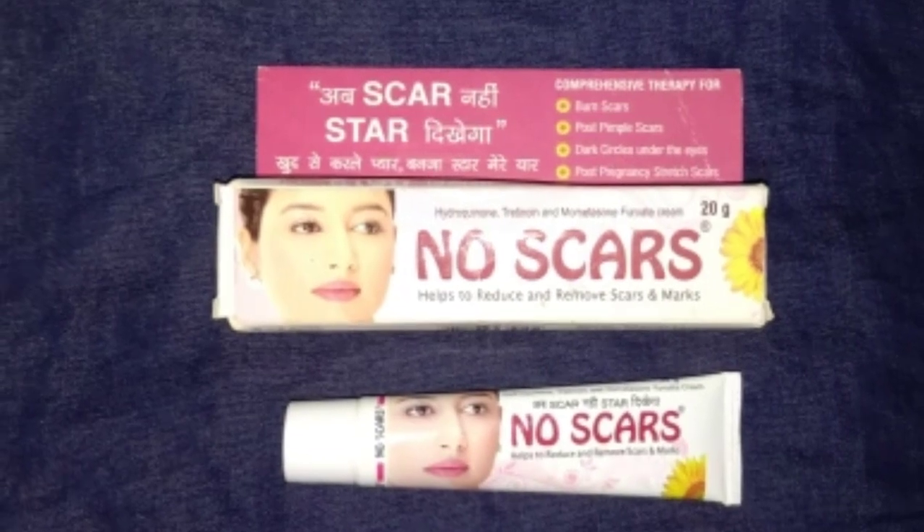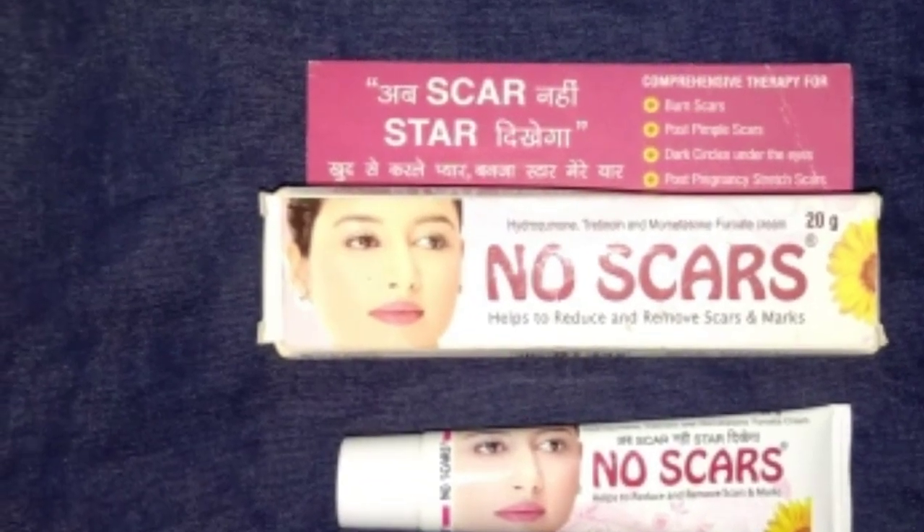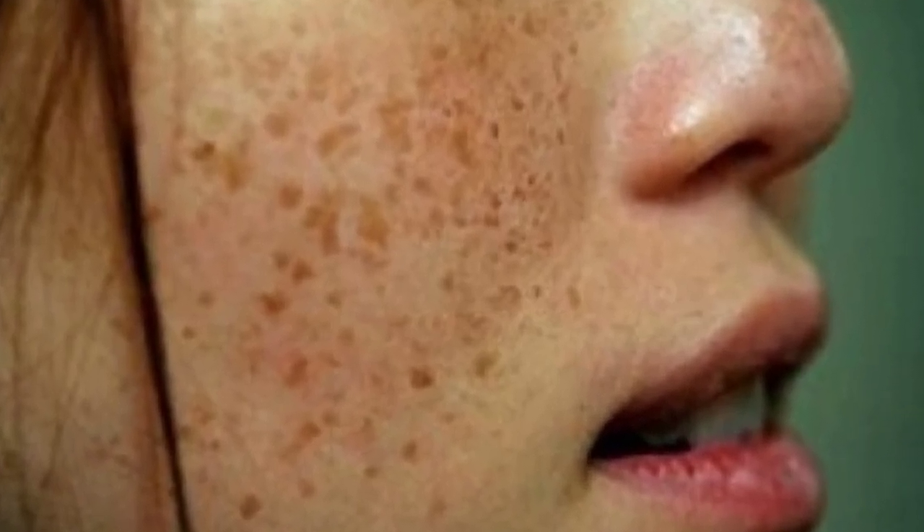Hamare skin mein observe ho jaate hain dark spots, aur dheere dheere dark spots ki problem aur phailti jaati hai. Is prakar hamare face par pigmentation, hyperpigmentation, aur melasma ki problem ho jaati hai.